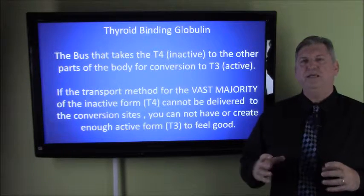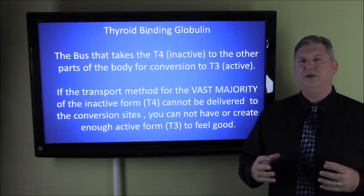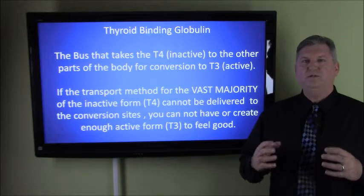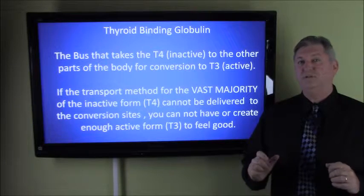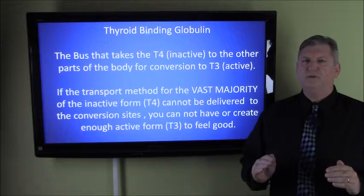Well, if the bus is broken — but not the making of the thyroid hormone — then you're fixing something that's not wrong, and you're actually causing more damage, which in the long term is really bad for you.